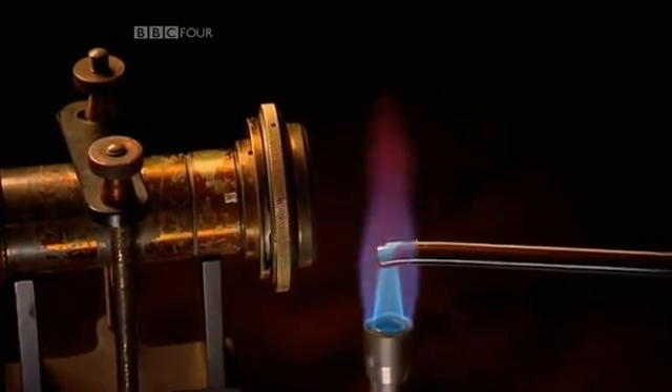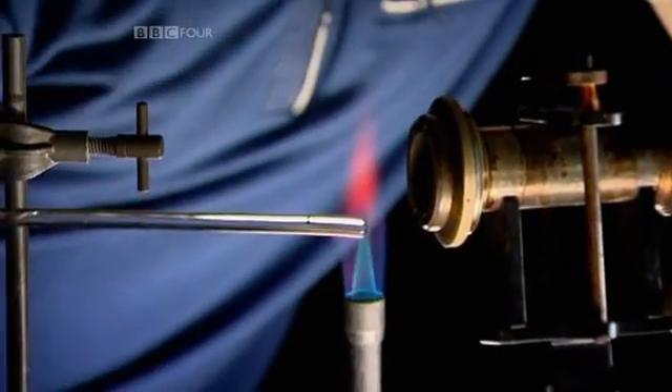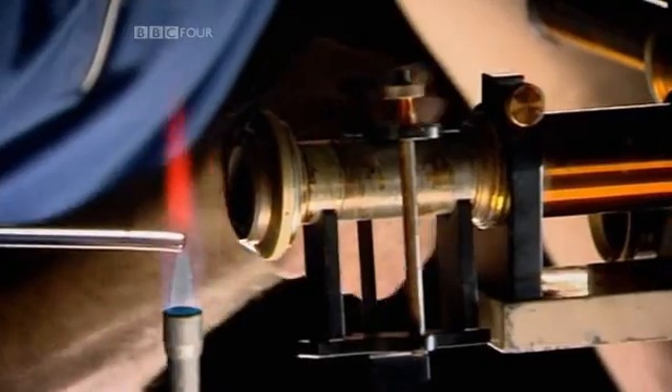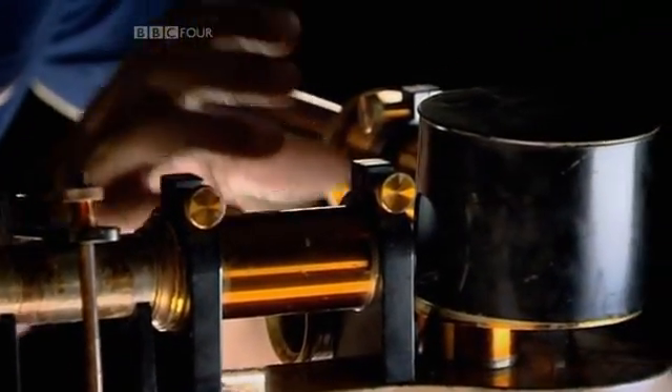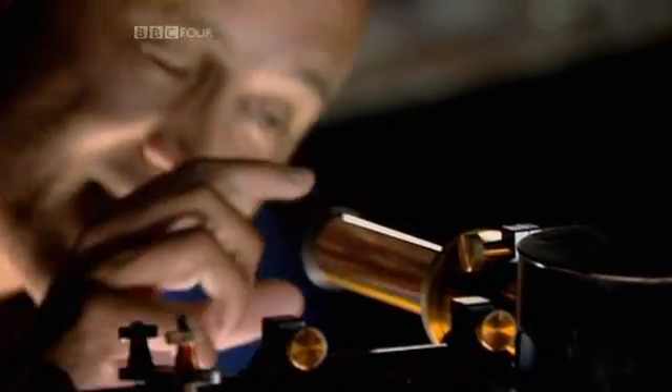Bunsen and Kirchhoff then worked together to analyse different materials using their new piece of kit. So they took a compound containing sodium, and if I heat it up in the Bunsen burner, the light from the sodium passes through the first telescope and gets split up by the prism into its spectral lines. They then pass through the second telescope, and I can see the two orange lines, which are the unique spectrum of sodium. No other element would give that pattern.